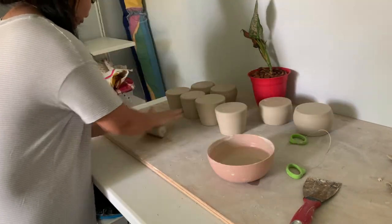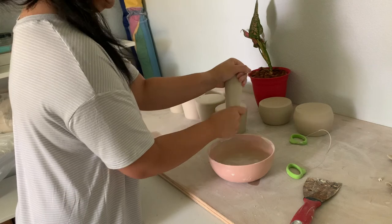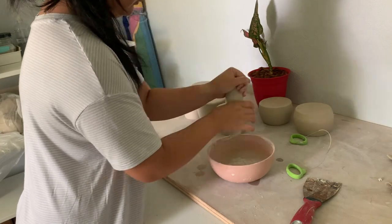Here I am attaching some handles for my boba mug, and then later on I will attach the sculpting features of the jackalope onto my jackalope planter.